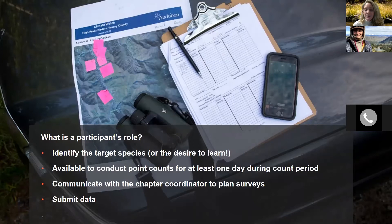A participant is somebody who goes out and conducts the Climate Watch surveys. They need to be able to conduct point counts for at least one day during the count period, identify the target species or at least learn how to, and communicate with the chapter coordinator as well as the National Climate Watch team.